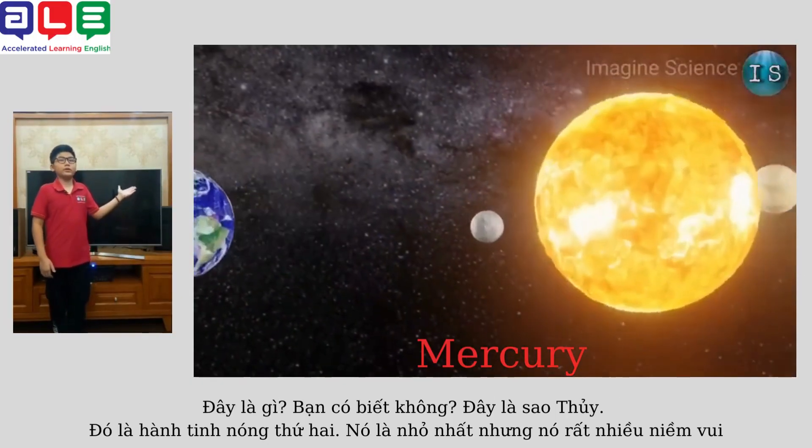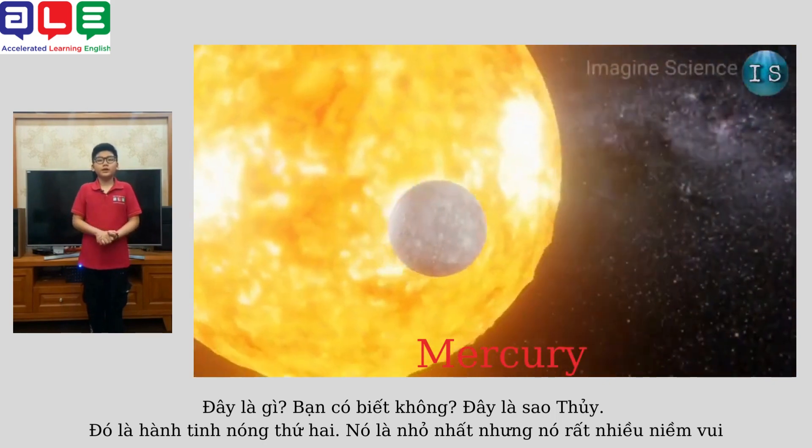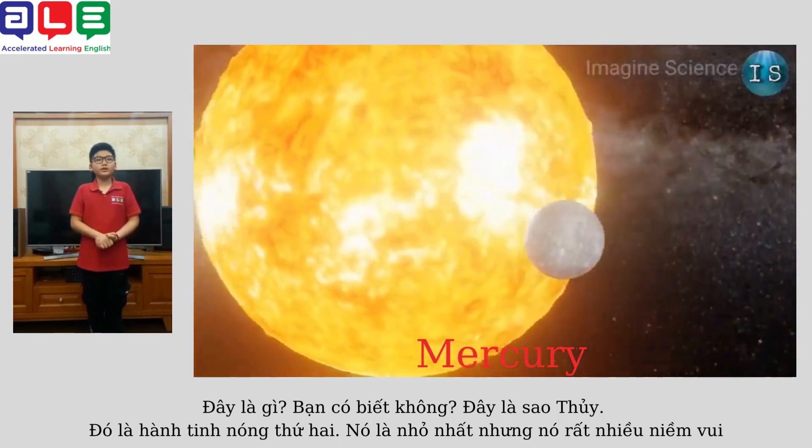What is this? Do you know? This is Mercury. It's the second hottest planet. It's the smallest, but it's a lot of fun.